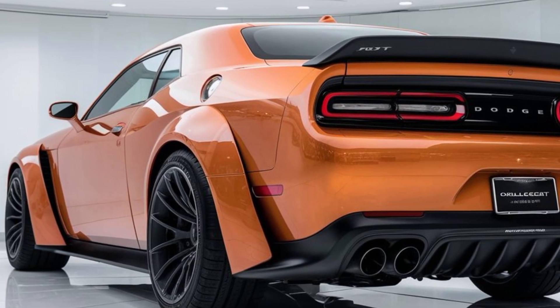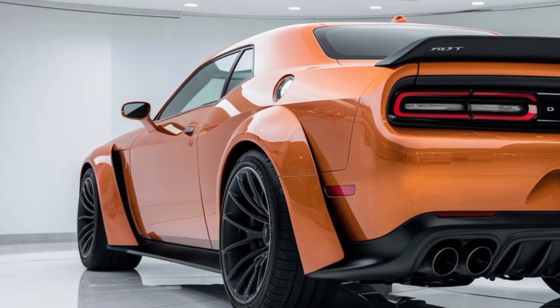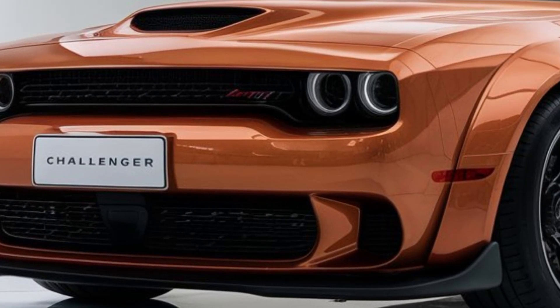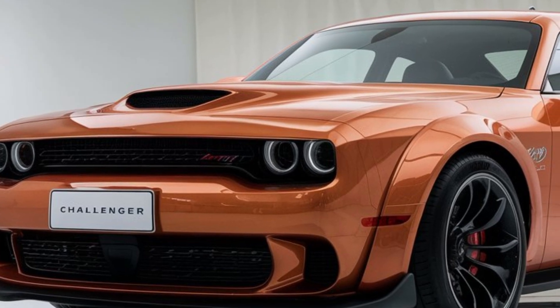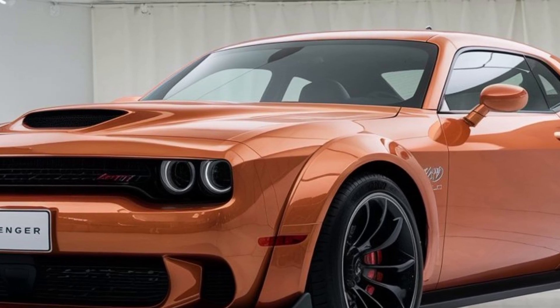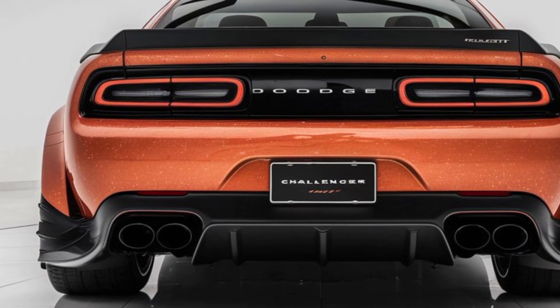Under the hood, the 2025 Hellcat packs a punch with its supercharged 6.2-liter Hemi V8 engine. Expect an output of around 800 horsepower, ensuring spine-tingling acceleration and thrilling driving experiences. Performance enhancements include upgraded suspension and braking systems, providing better handling and control.